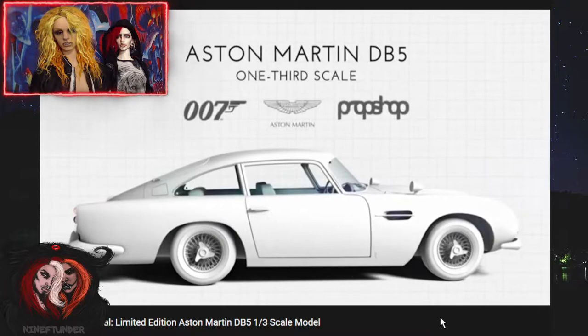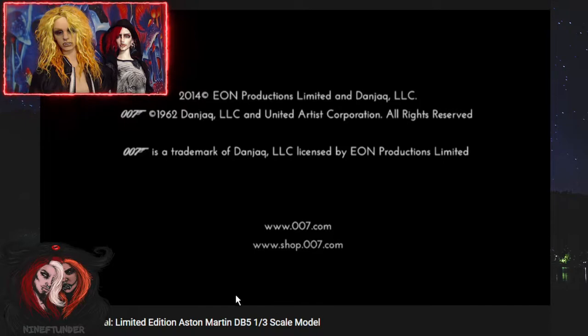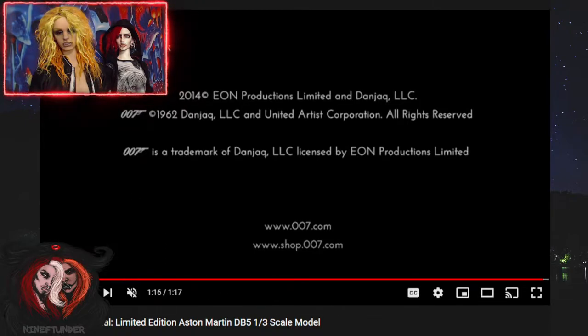It stacks. It's like official, official. That's like, I'm guessing that's crazy, crazy expensive.